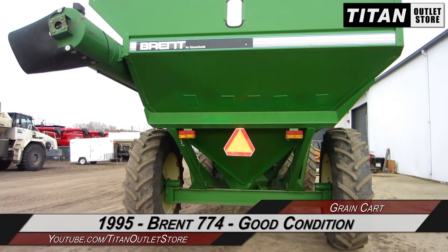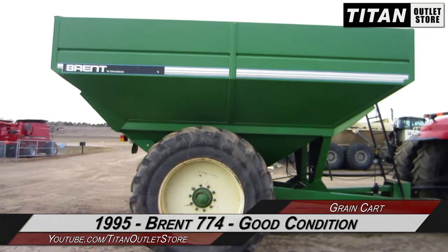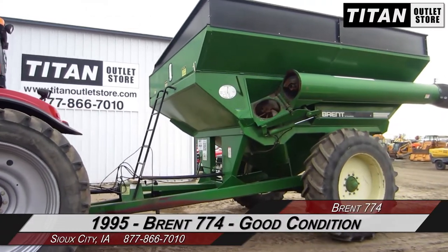Thank you for viewing this Brent 774. If you're interested in this grain cart and would like to contact our sales staff, give them a call at 877-866-7010.